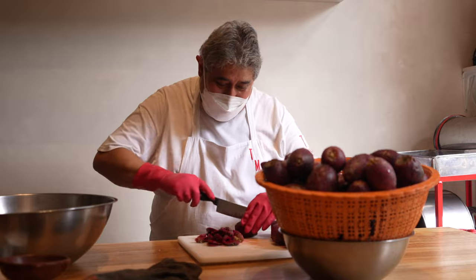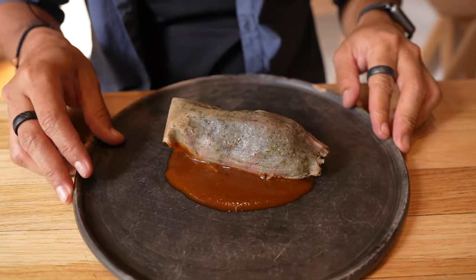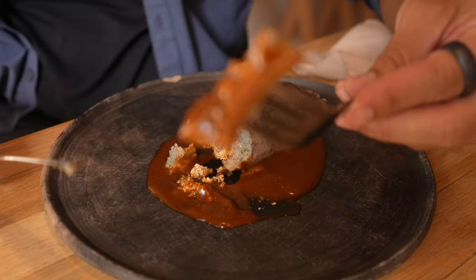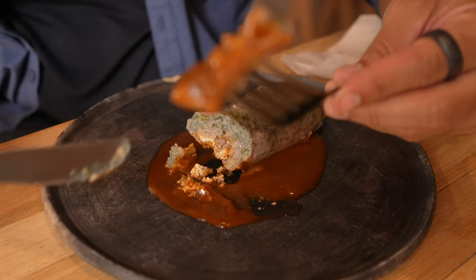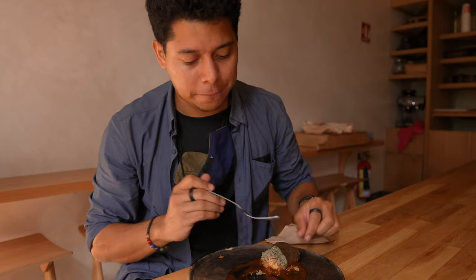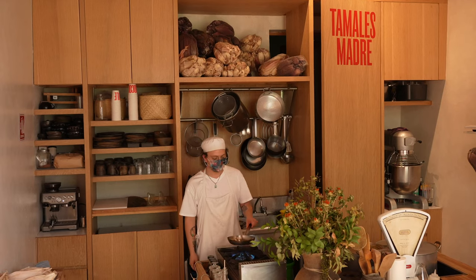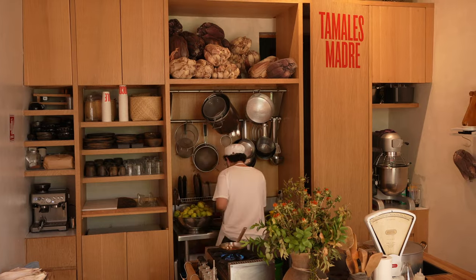Tamales Madre makes their own kind of tamales — more natural, less processed. This one is made of guajillo chili paste. And this one is wrapped in plantain leaf with hierba santa — a savory bean paste with tomato. Very interesting to try.